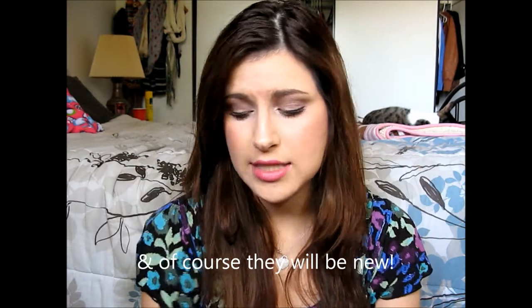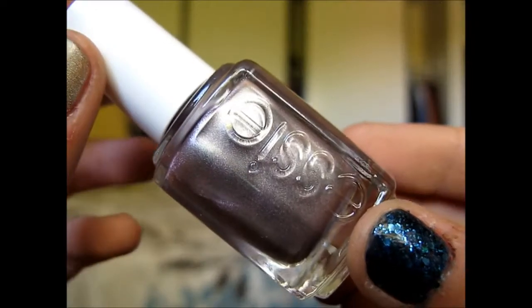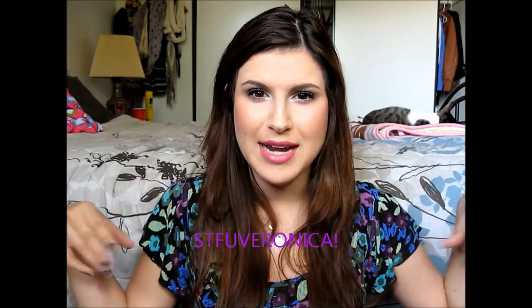Now time for the giveaway. I'm going to be giving you all five of these polishes I just showed you, plus one extra — Essie's Nothing Else Metals, which is a metallic lilac purple. To enter the giveaway, you must be subscribed to this channel, which is STFU Veronica. You have until October 8th at midnight to enter. The giveaway will close then, and I'll be announcing the winner on my channel on October 9th. I will contact the winner over YouTube. You need to be 18 or older, or have your parents' permission, as I will need personal information such as your address and name.